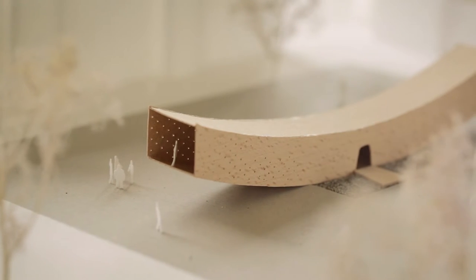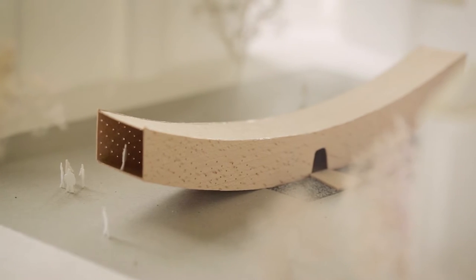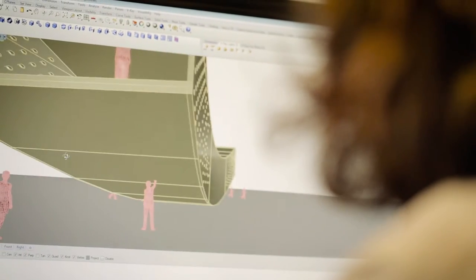We've designed a pavilion that takes the form of an arc, so it's actually a really athletic structure doing something that hasn't been done before. It's based on a 50-meter radius, it's 34 meters long, and it's actually a two-way cantilever.